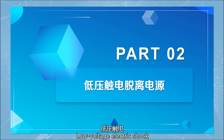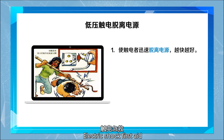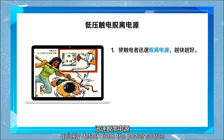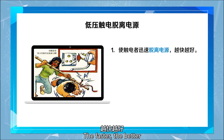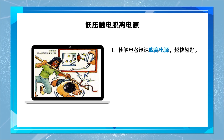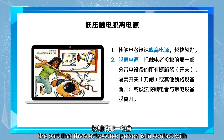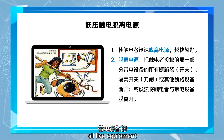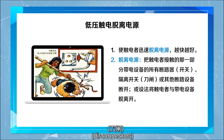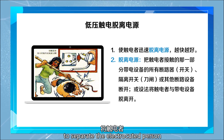Low voltage electric shock detachment from the power source. Electric shock first aid — first, make the electrocuted person quickly detach from the power source. The faster, the better. The longer the current acts, the more severe the injury will be. Detachment from the power source means to disconnect the part that the electrocuted person is in contact with from all live equipment, using circuit breakers, switchers, isolators, disconnectors, or other disconnecting devices, or find a way to separate the electrocuted person.